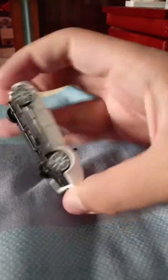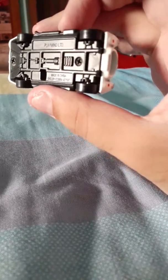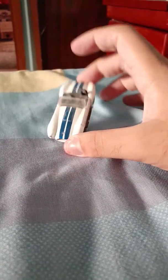On the undercarriage — on the base — it says 'Shelby Cobra.' It is made in China. This is also a good car. It looks like a car from the 1960s, as I mentioned earlier, but it's very dusty.